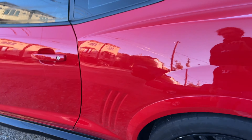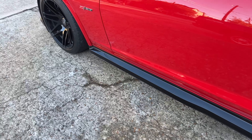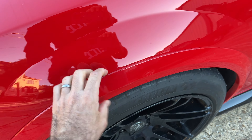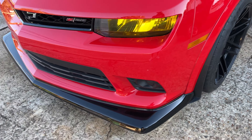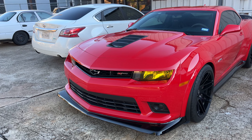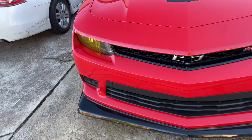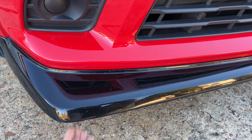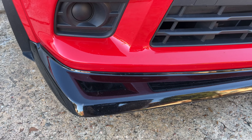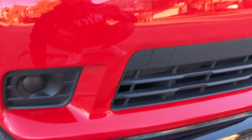Then we have these side sills, which are custom to the Z28, as is this wider body — let's call it that. And this huge front lip — I don't know why it reminds me of the Honda S2000 CR that had a big spoiler in the front. This is actually steel, so you could step on it and it won't flex.